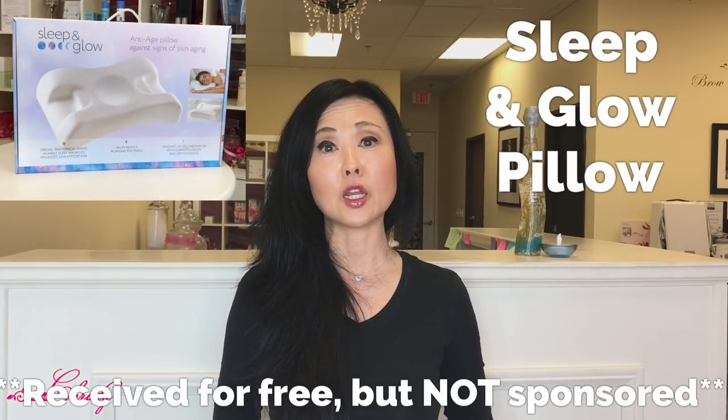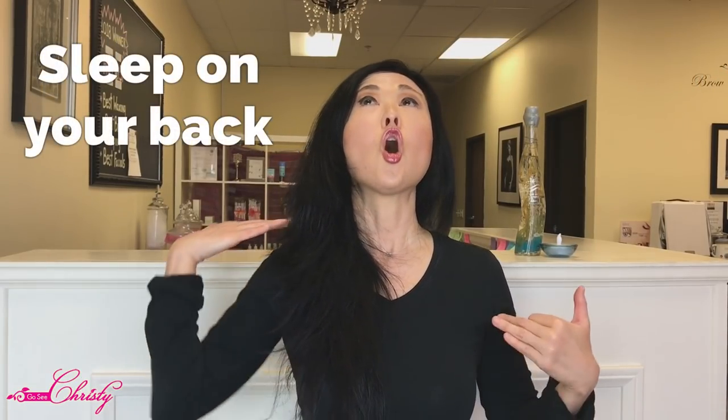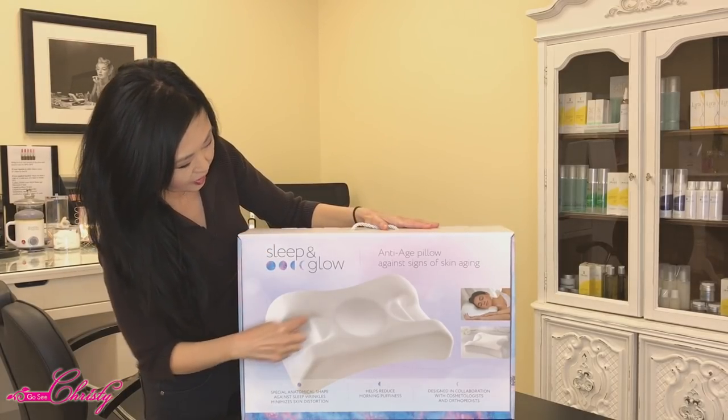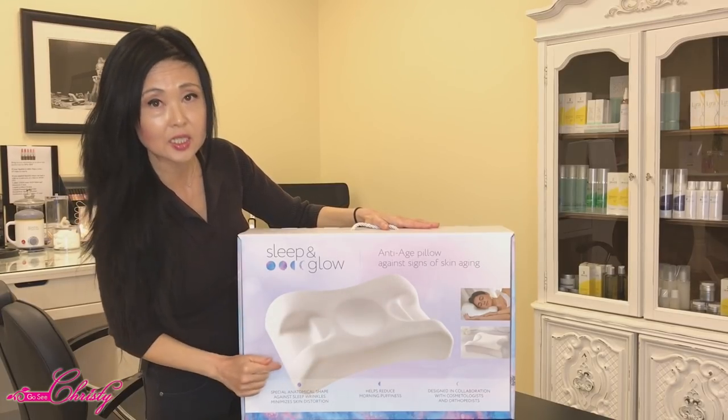If you can't sleep on your back, there is a pillow that can actually help you. Full disclosure: I did receive a pillow called the Sleep and Glow Pillow — they sent it to me for free and I told them I would give an honest review. It's elevated to help reduce facial puffiness, and on both sides it's concave so that when you sleep, the pillow doesn't touch the sides of the face. It's shaped with a concave in the middle and two side areas for side sleepers.